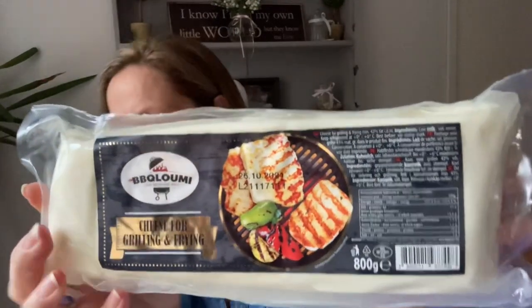We've got our barbecue tomorrow and that's why we went to pick up some bits and pieces. We also went to Iceland warehouse but I'm not hauling that. We picked up this — it's called barbecue halloumi, so it's halloumi for grilling and frying, quite a big block. That was £4.59 and there was no VAT on it because it's food.